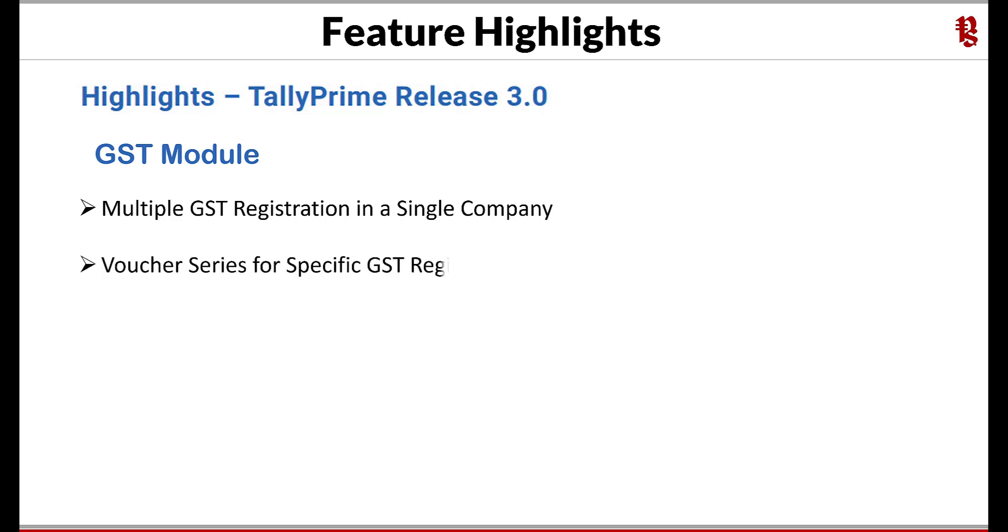Voucher series for specific GST registration — since you are now able to manage and maintain GST transactions of multiple registrations, TallyPrime provides the facility of having separate series for each registration. From a GST perspective, each registration is a separate set of data maintained in a single company. One example of a unique voucher series requirement is sequential number series for tax invoices for each GST registration, which you can achieve through this enhancement.